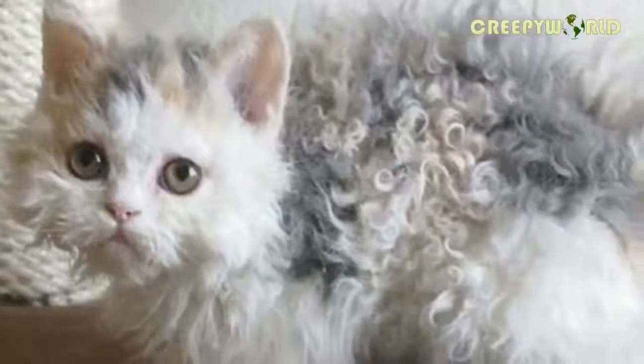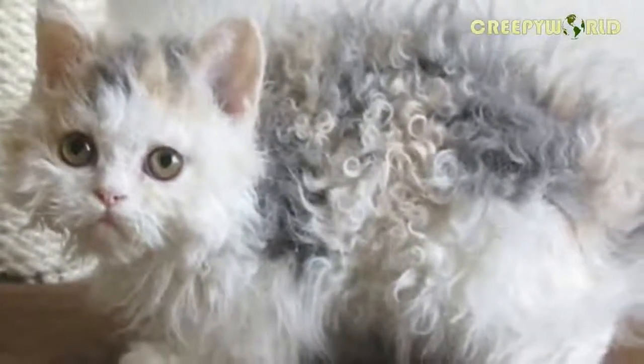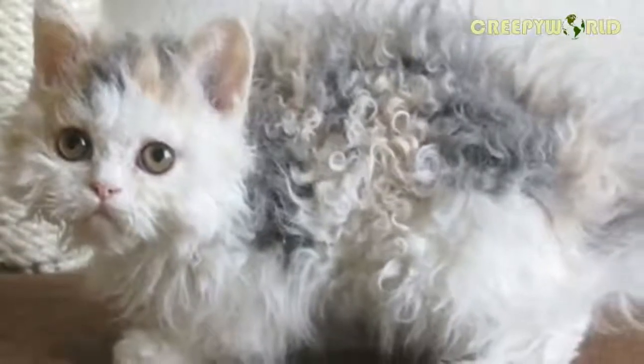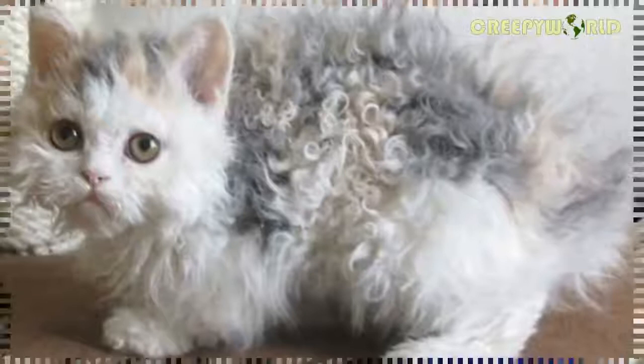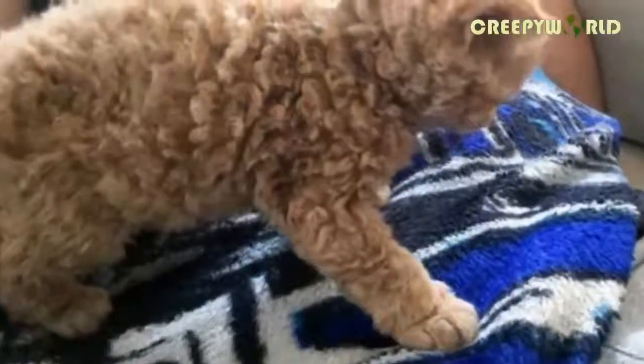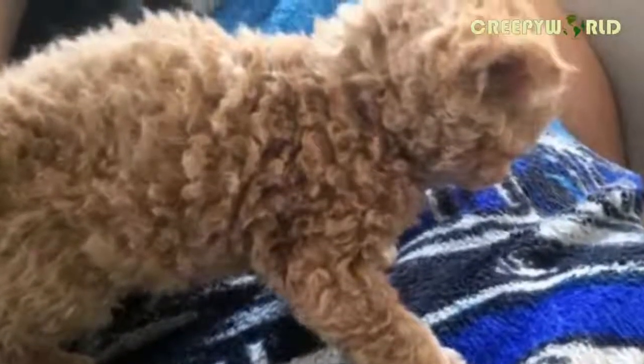Still, it wasn't considered official until 2012, when scientists at the University of Veterinary Medicine in Vienna, Austria, declared the Selkirk Rex a new breed. When the photo of that little orange Selkirk Rex was posted online recently, people from all over the web couldn't wait to share their thoughts about this unusual, but entirely adorable, breed. Everyone seemed to be in love with them — and can you really blame them?